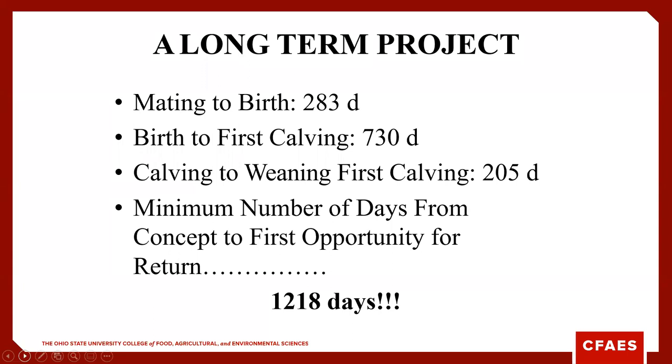If it's a heifer calf, from the time she hits the ground to the time she calves, we're looking at another 730 days. Then from calving to weaning that first calf, another 205 days if we're in a traditional system. The minimum number of days from first conception to the opportunity to get a return from that conception is roughly 1,218 days. Think about what it costs to keep a cow and develop heifers as we go throughout this presentation.